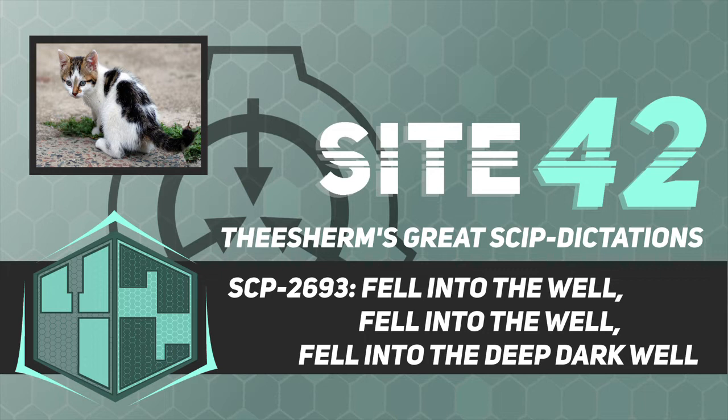The reasons for SCP-2693-2's behavior are unknown. The only noticeable change between instances is that SCP-2693-2's tail will have shortened by approximately an inch after each teleportation. The significance of this is unknown.